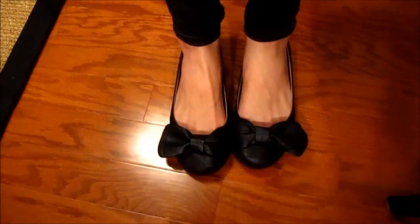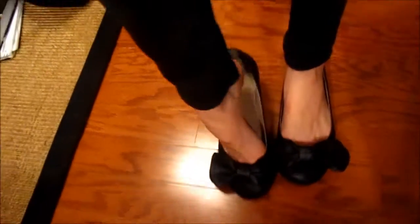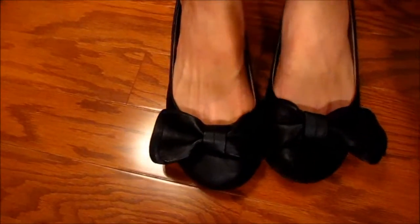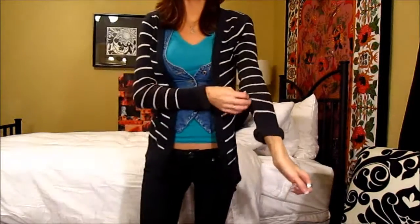Now on to the shoes. I actually just recently got these — they're from Target. I think they are Massimo. They've got like little bows, they're very cute. They remind me of some that my mom has. I'm also going to add in this little sweater, which is going to be cute. The sweater looks like this.